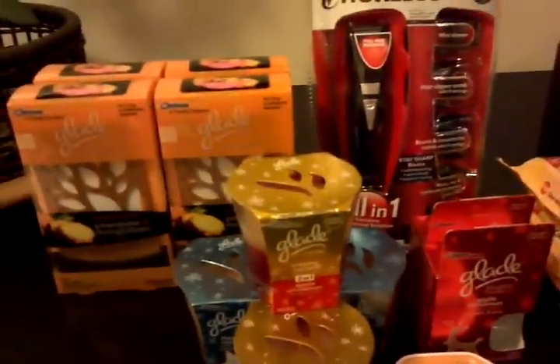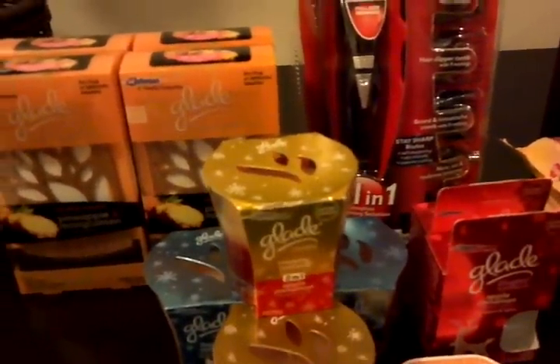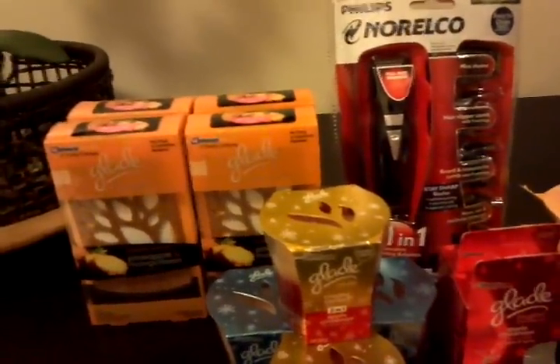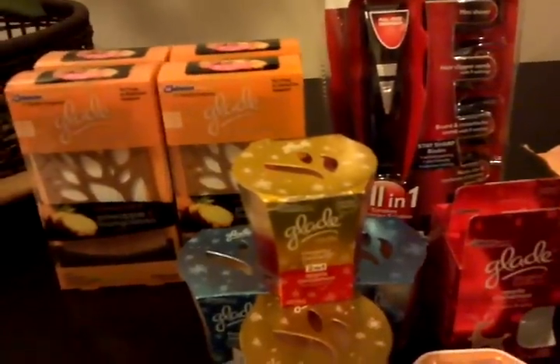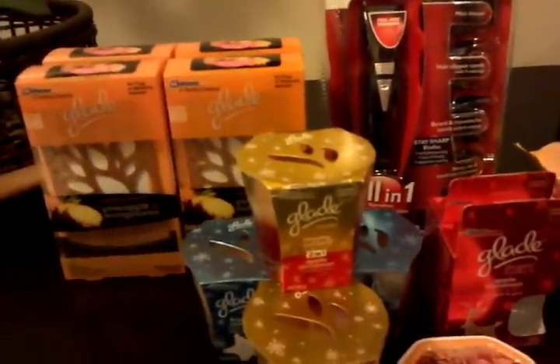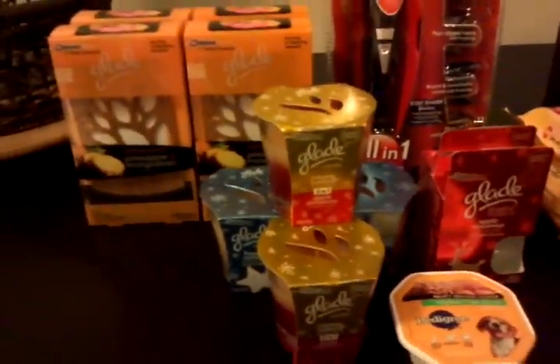So altogether for my first transaction, total out of pocket was $4.52 after coupons. I applied a $10 gift card and a $15 gift card from my previous shopping, and in return I got another $10 and another $5 gift card for the Glades. So it's not a bad deal — it's a money maker totally.